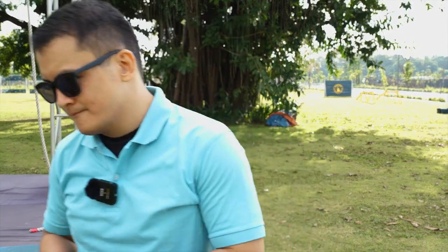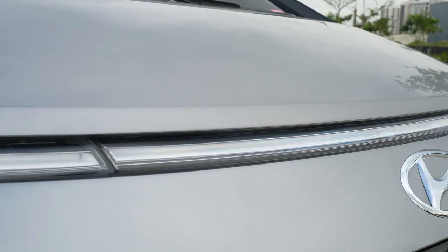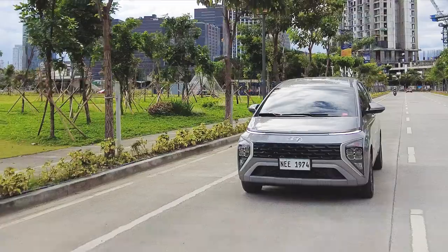Seven-seater MPVs. Love them. Every brand has them. We're here now in Bridgetown, which by the way is home to the world's largest obstacle course, to review another one. This one is Hyundai's version. Let's take a trip through the orbits and check out the Stargazer.